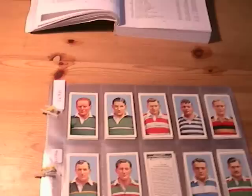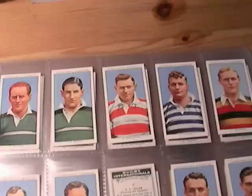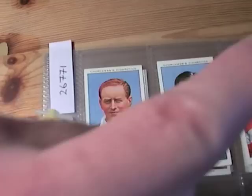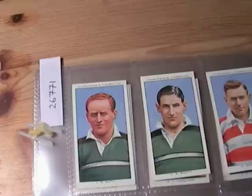This week on eBay I'm selling a set of 50 Rugby Internationals. They were issued in 1935 by Churchman. I'll briskly go through them — if you want the names of the players, there should be a full list in the description section. Just click on the 'more' link and that will reveal the full list. If this video clip isn't on YouTube, you need to go to the video page on YouTube.